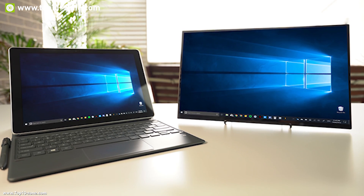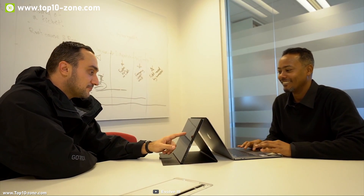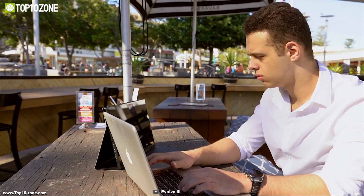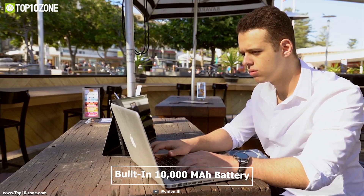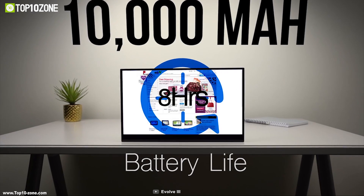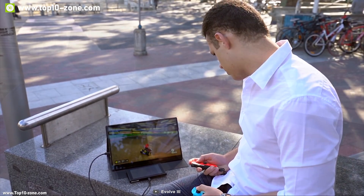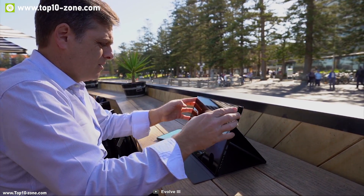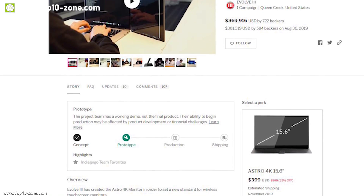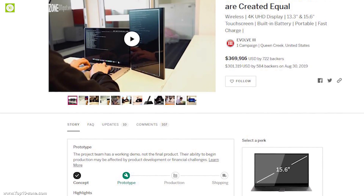It has built-in speakers so you can enjoy razor-sharp videos with audio, ensuring you don't miss any audio while working. The Astro 4K comes with a built-in 10,000 mAh battery that provides up to eight hours of runtime on a single charge. If you're an engineer or developer looking for a portable display to enhance your workflow on the go, the Astro 4K is the ideal choice. This device is currently going through its crowdfunding campaign.